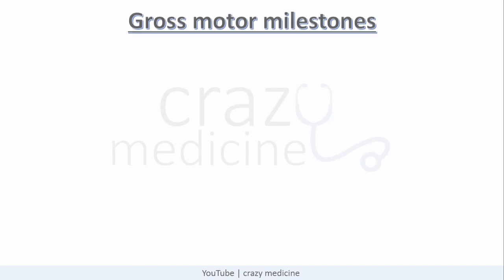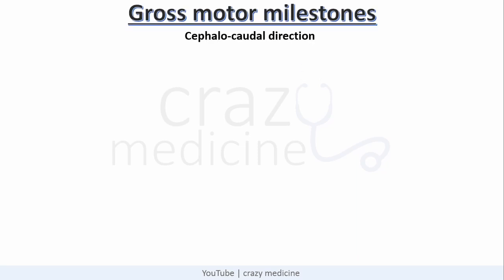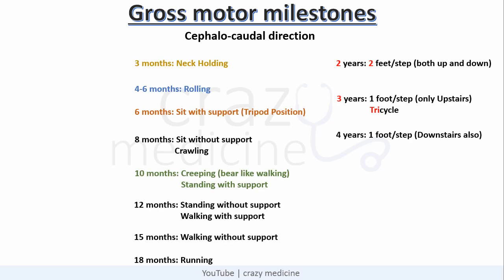Now coming to gross motor milestones. The first point to remember is that gross motor milestones are always achieved in the cephalocaudal direction — that is, development is from up to down. Here is the list of gross motor milestones you need to remember, and the important milestones can be remembered with the help of this cartoon character.